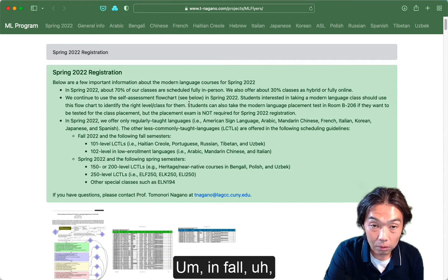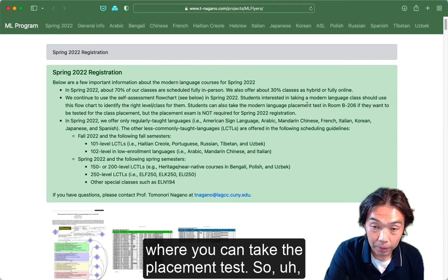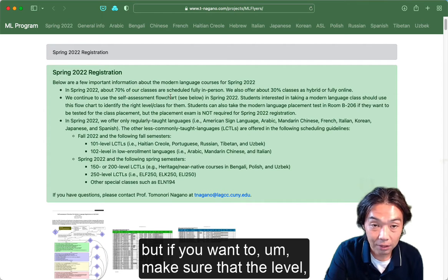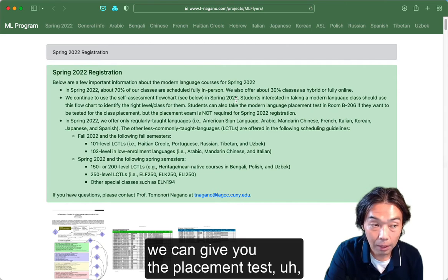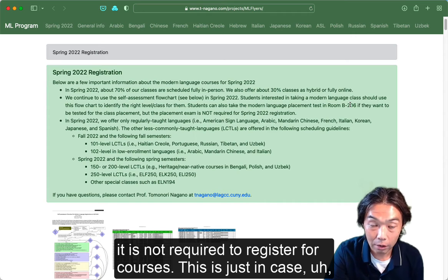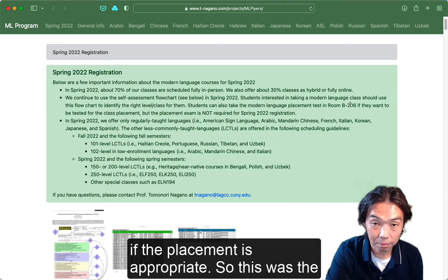In fall, we opened our language lab where you can take the placement test. The self-diagnostics is usually accurate enough, but if you want to make sure about your level, we can give you the placement test. You have to come to B206 to take the test. It is not required to register for classes — this is just in case someone wants to confirm their placement is appropriate.